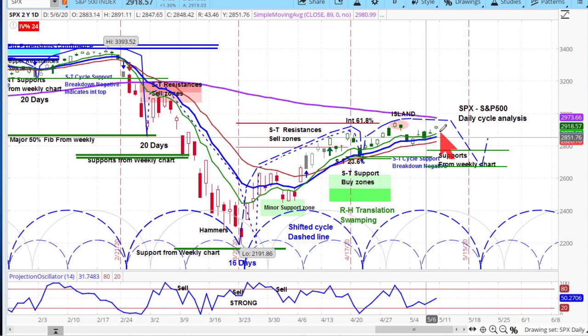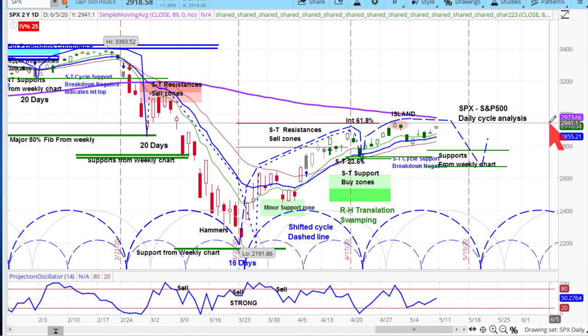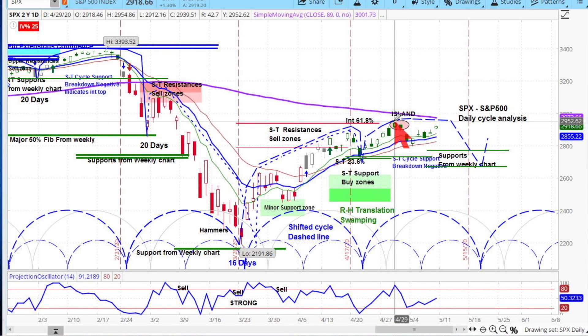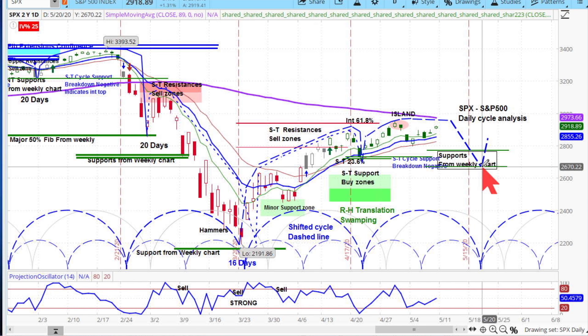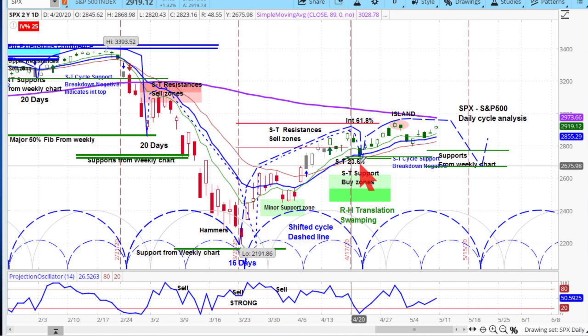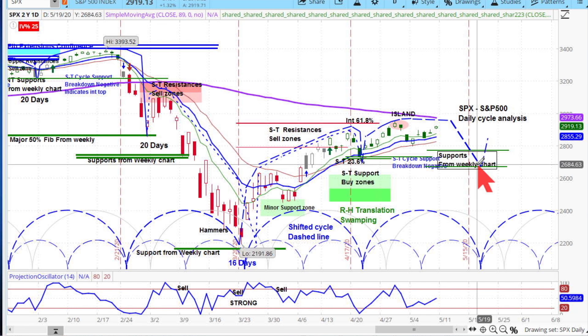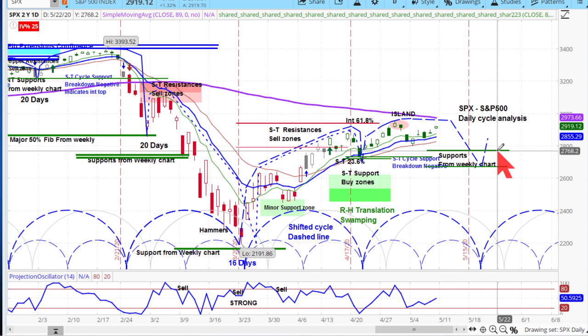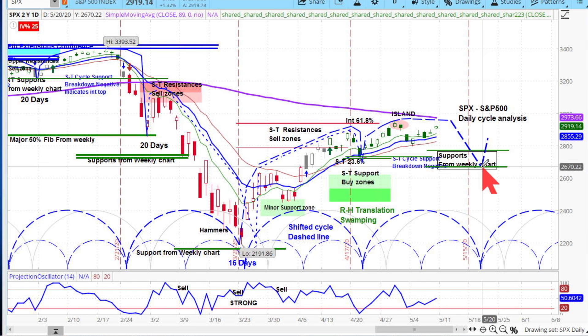This positive cycle here — right-hand translation and swamping — could very well happen. If it does, the analysis extends out for another potential cycle that would get you above 2950. That would be the projection. If we get the failure we're expecting, then we would expect this rally to not do quite as well, maybe test those areas and roll over again. The downside targets are 2660-2670 and 2770 into the support zone.